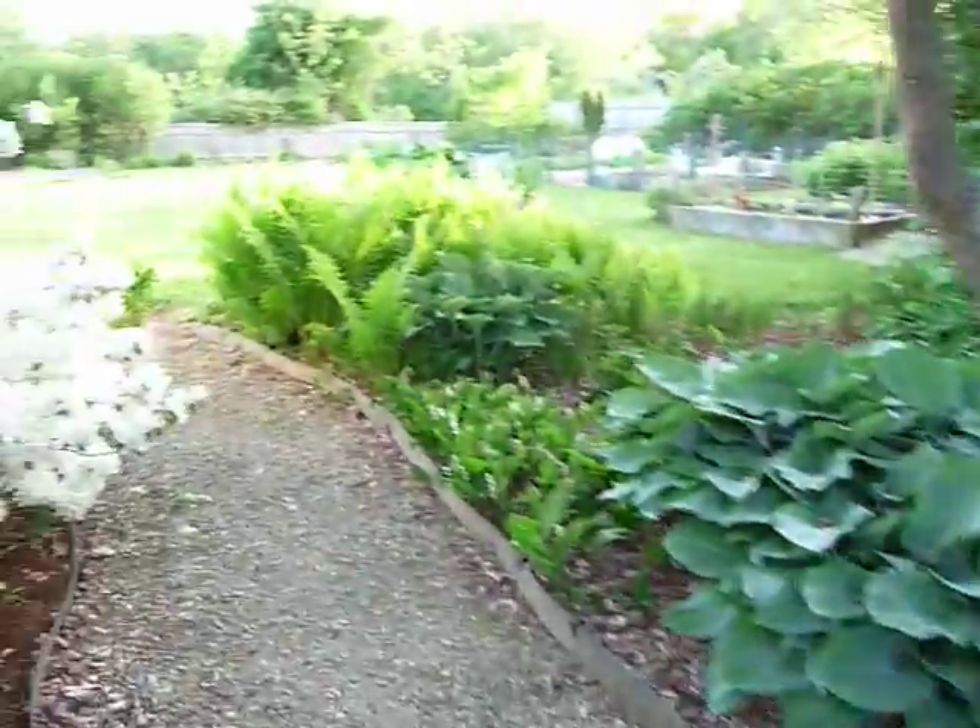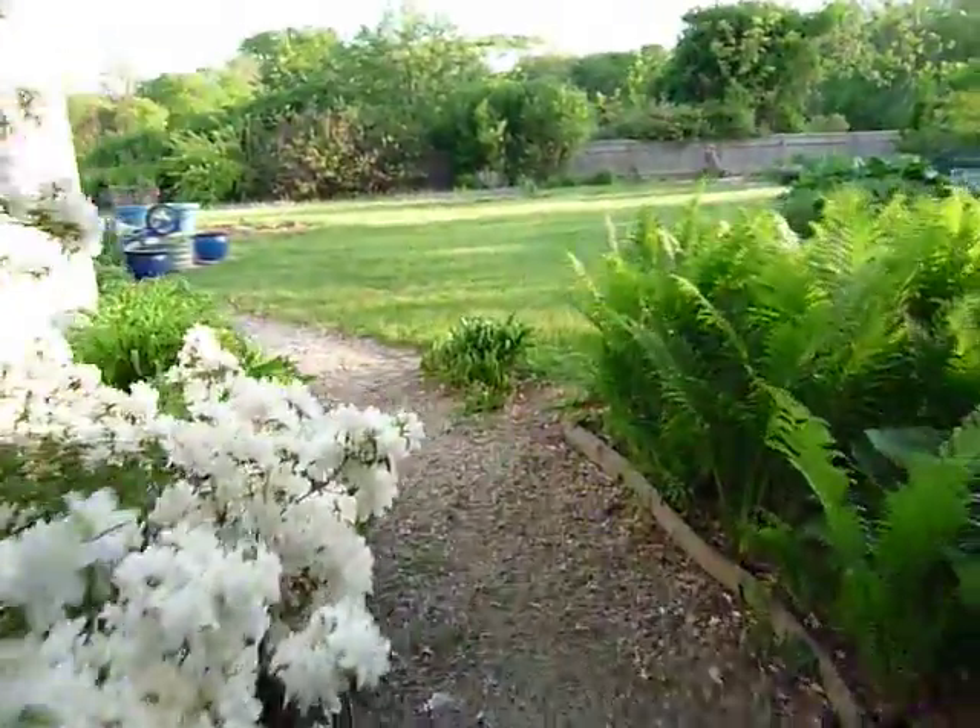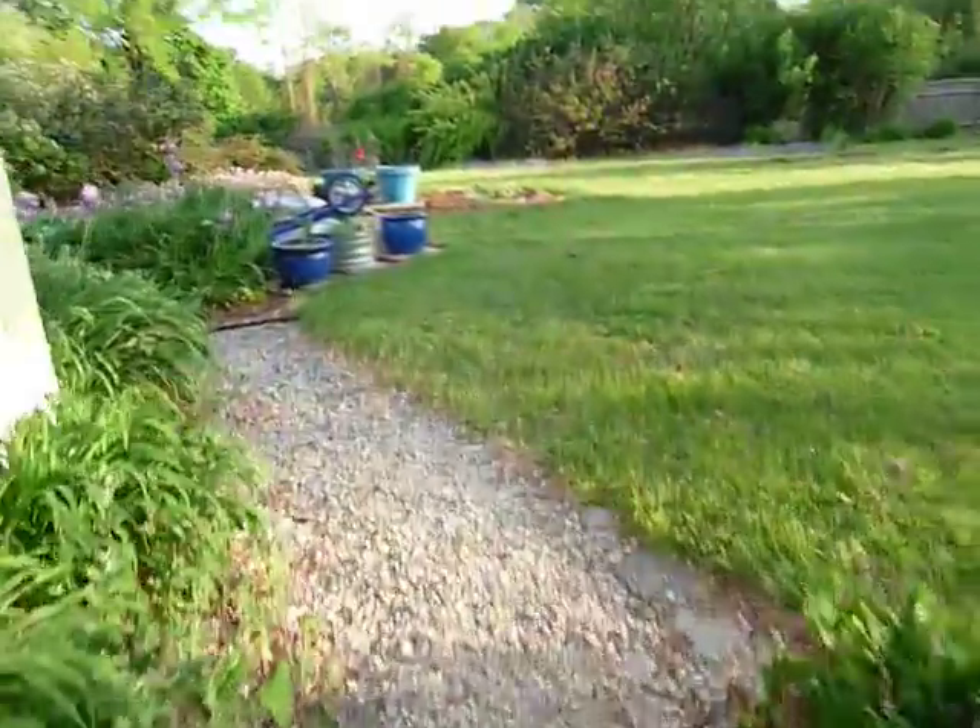Very rainy early part of the month, so it was a little late getting stuff in the ground, but feeling good about it now.